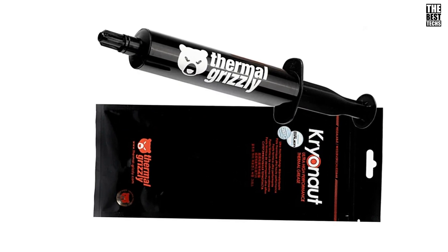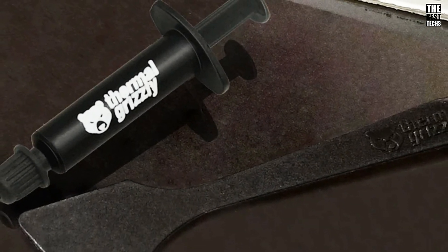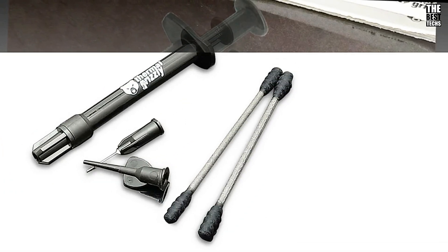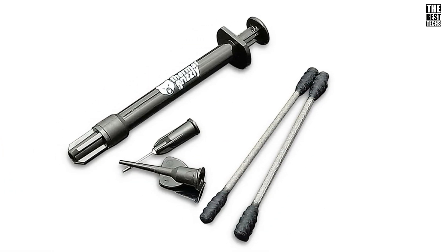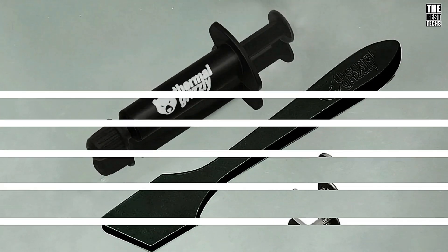So if you're looking to take your system's cooling performance to the next level, the Thermal Grizzly Cryonaut Extreme K is a fantastic choice. With superior heat conduction, easy application, and compatibility across a range of devices, it's no wonder this paste is a fan favorite.